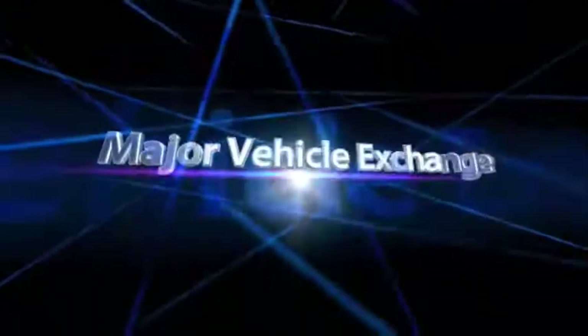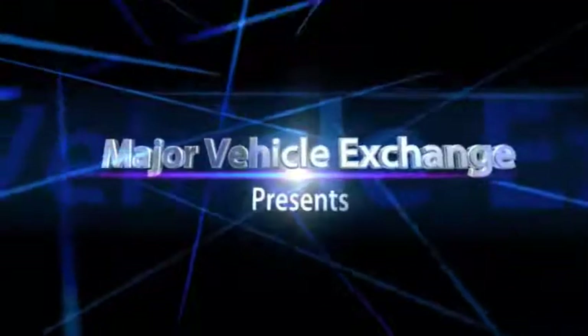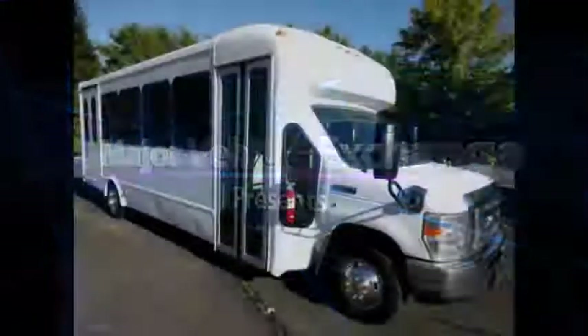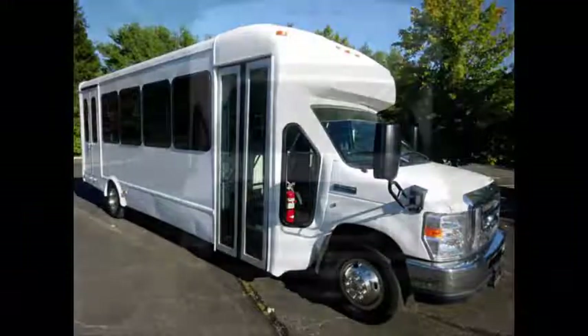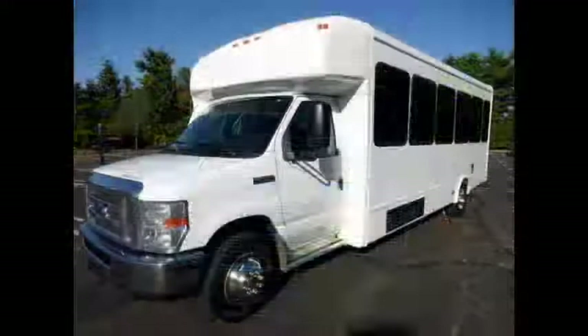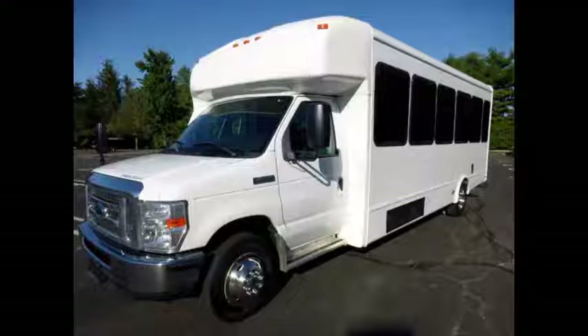Major Vehicle Exchange presents used handicapped buses for sale: 2012 Ford E450 Wheelchair Shuttle Bus, stock number 84865. This used bus for sale has clear title. Major Vehicle Exchange has over 45 reconditioned handicapped accessible buses and wheelchair vans for sale, ready for delivery across the USA and Canada.